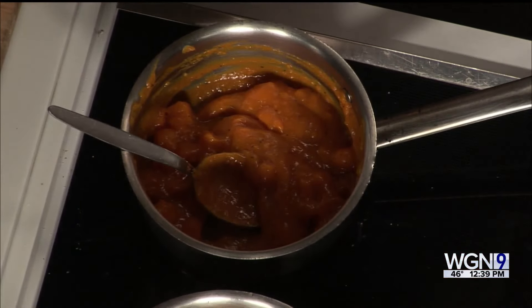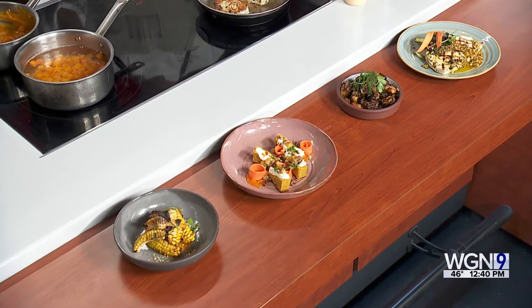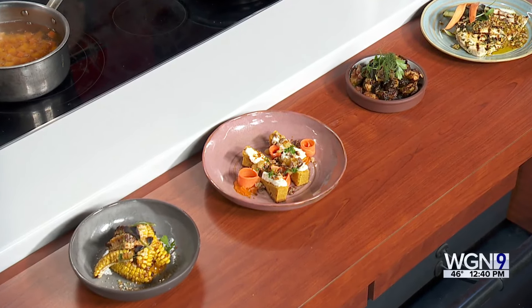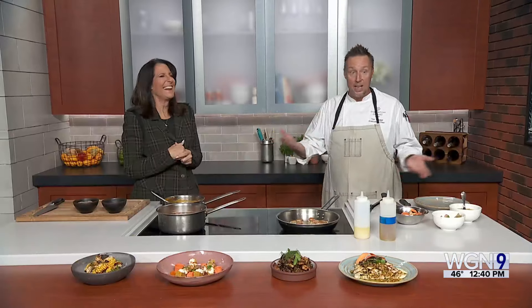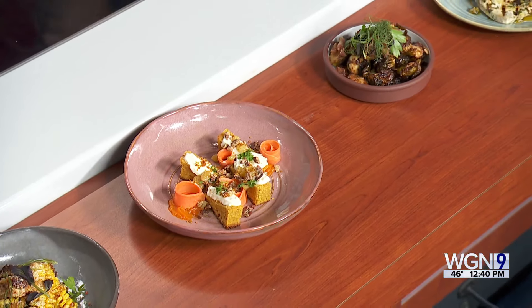We have all of these other dishes on the new menu too — the elotes corn ribs with a little miso sour cream on the bottom, which gives you a umami flavor, finished with lime and tajin spice. And we've got really great pan-roasted Brussels sprouts with pork belly, a paprika aioli, and a number of other new things as well.